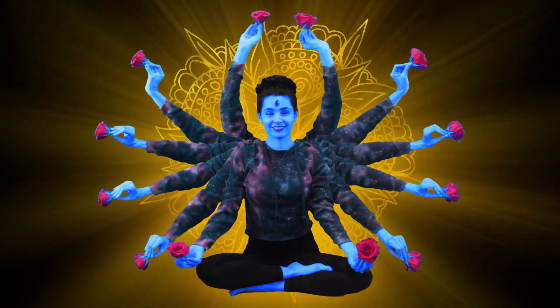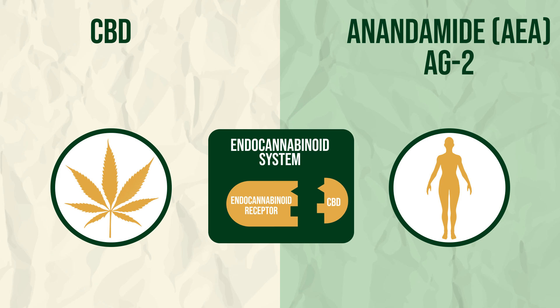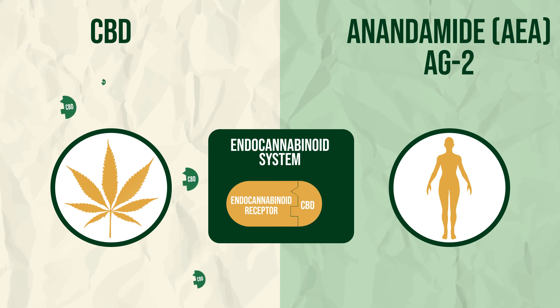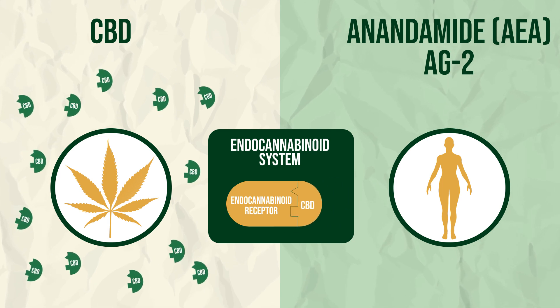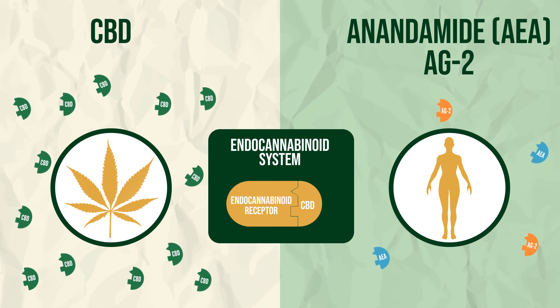Okay, this is where it gets even crazier. CBD, a cannabinoid that comes from plants, can mimic the endocannabinoids we produce by fitting into the same receptors. The difference is, when a person gets CBD from hemp, we get a big ol' dose of molecules compared to the smaller amount our bodies are able to produce. This ends up flooding our ECS receptors, which can produce stronger and longer lasting effects.